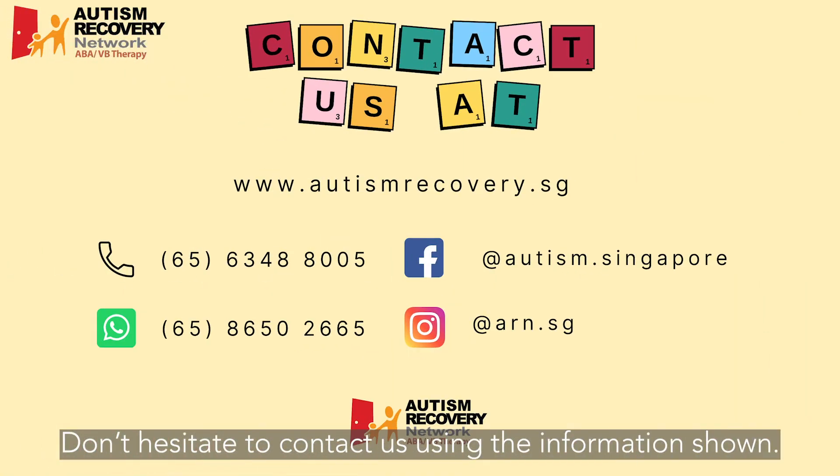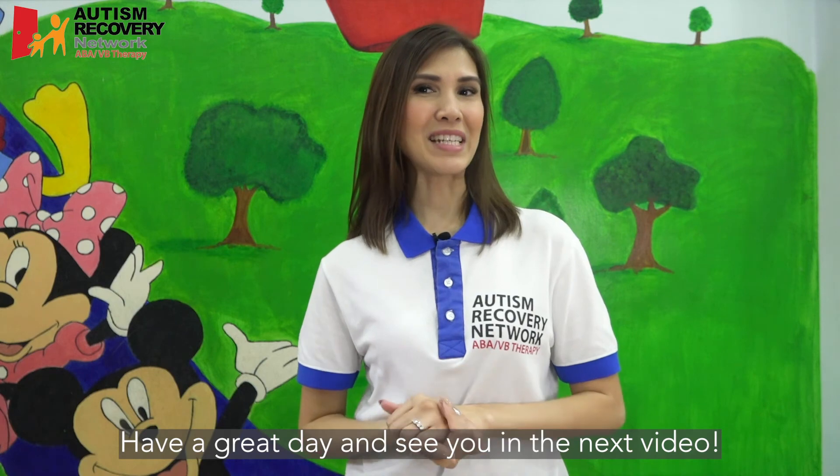Don't hesitate to contact us using the information shown. Have a great day and see you in the next video. Bye!